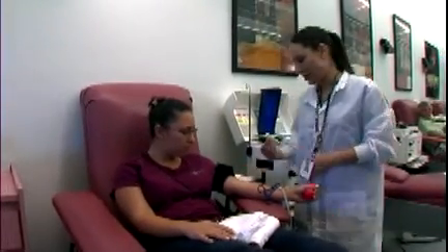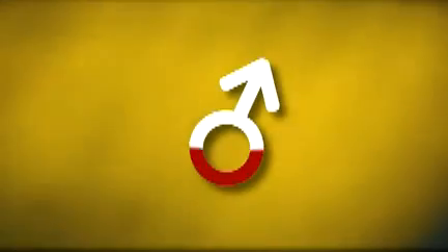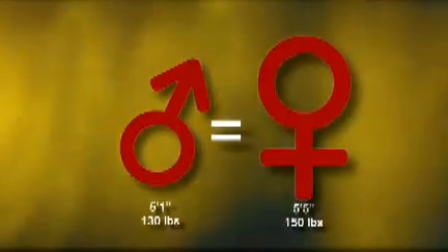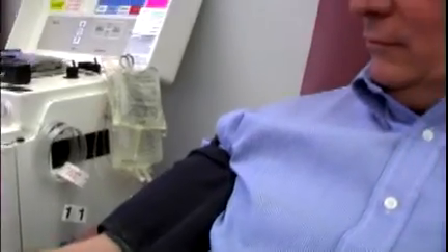And the height and weight requirements for women are greater than they are for men. That might sound backwards because women tend to be smaller than men. However, men's bodies carry a greater blood volume than women's bodies. So, generally speaking, a man who's 5'1" and weighs 130 has about the same blood volume as a woman who's 5'5" and weighs 150. The qualifications are based on blood volume, which has been translated to height and weight.